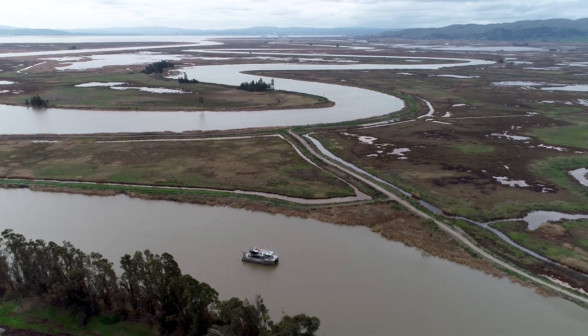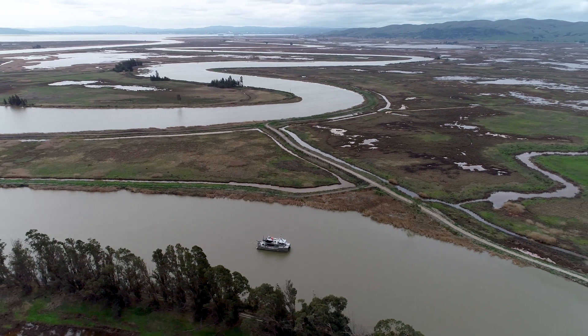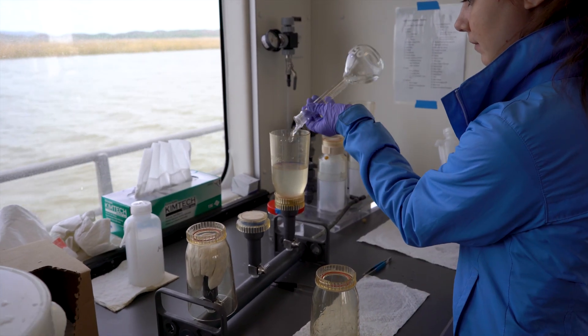We are able to access sites all across the Delta, all across the San Francisco estuary, and be able to conduct real-time science on the water.